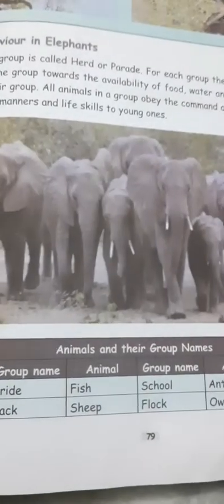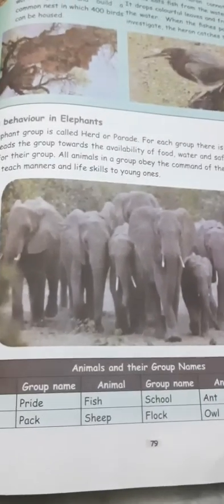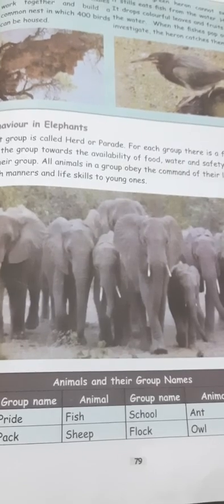Animals and their group names. Thank you, students.